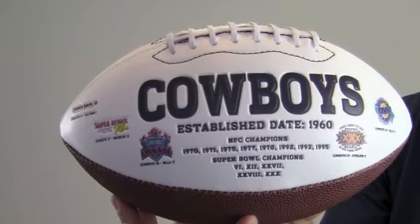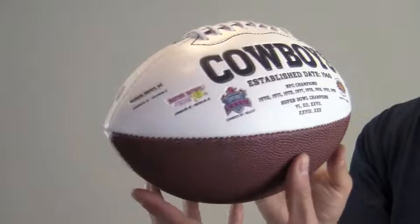This ball would make a great addition to any collection or a perfect gift. Add a display case to protect the quality and integrity of your memorabilia. This Emmitt Smith autographed logo ball ships free and within one business day.